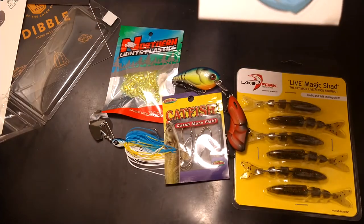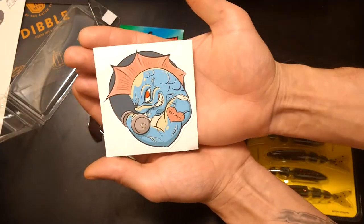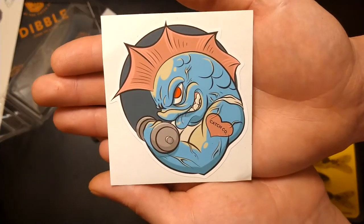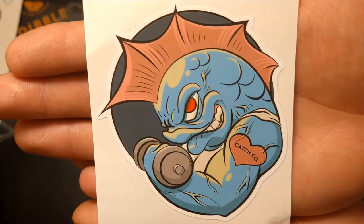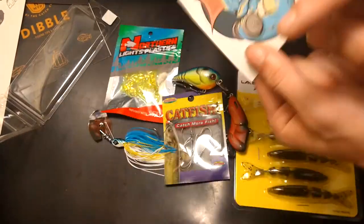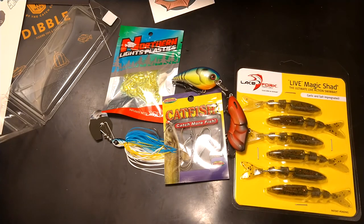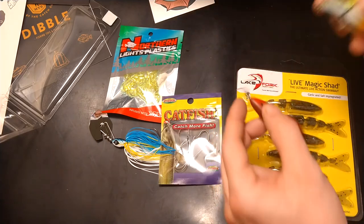And we can never forget about our sticker — this one is a sweet sticker guys, that's gonna look awesome on the tackle box. There you guys have it, thanks for watching. If you want to see more videos like this, press like and subscribe, and don't forget to use that link in the description to get your first Mystery Tackle Box.